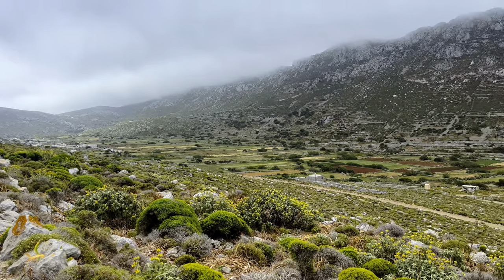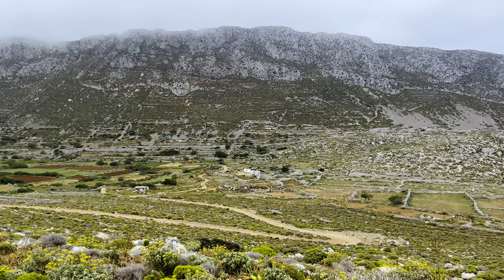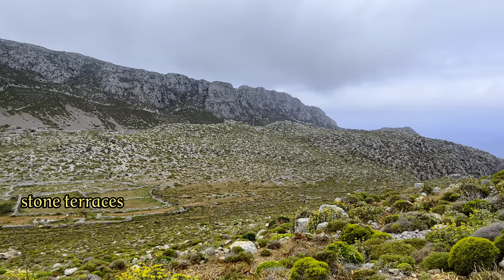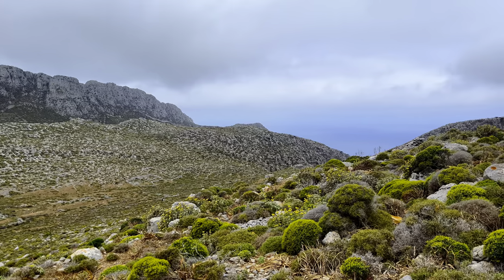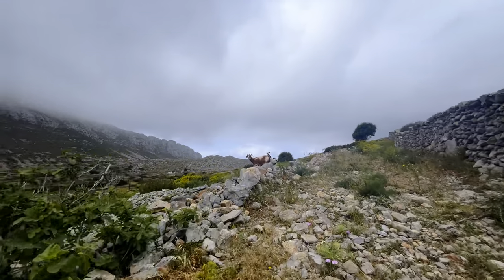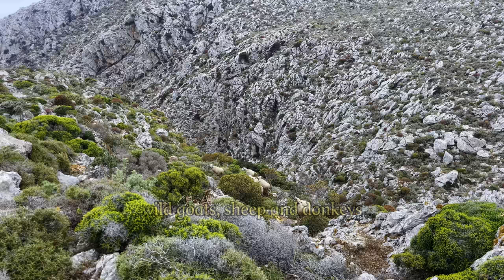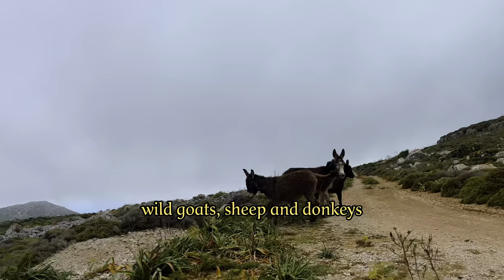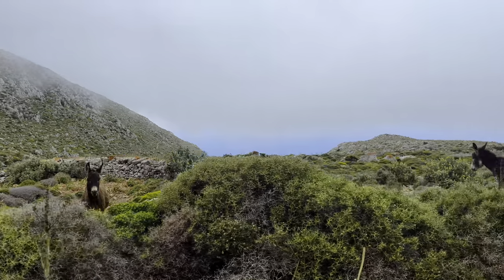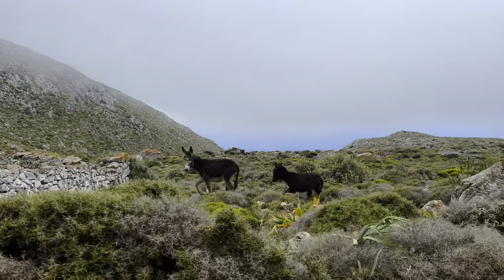You wouldn't expect it, but this part of Karputhos is the most fertile, and everywhere you come across stone terraces that farmers have built to cultivate as much fertile mountain soil as possible. As you travel further north, you regularly encounter goats, sheep and donkeys. Some belong to a farmer who comes here sometimes, but here in the solitude you really notice more wild animals around you.